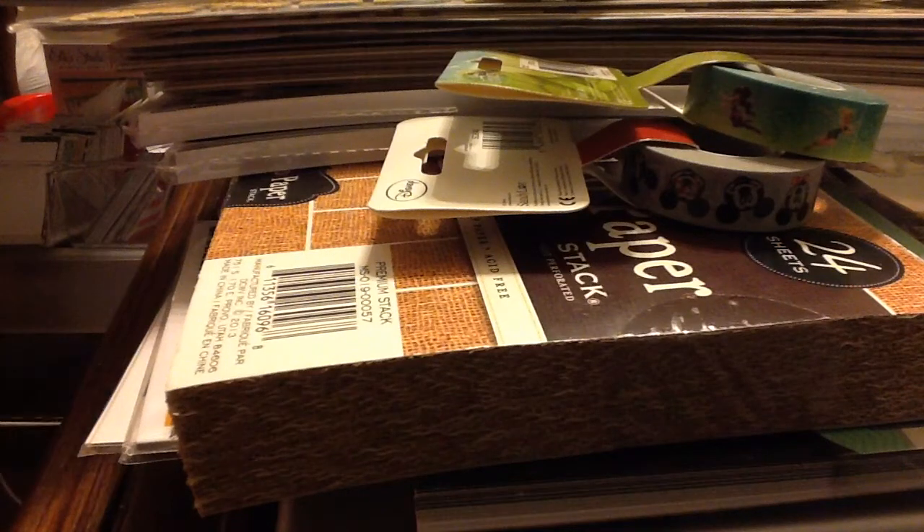Hey guys, it's Pauline here. I wanted to show you the things that I got from Joann's. She's having a big clearance sale and so I thought I'd share it just in case you guys want to try and see if you have it in your city.